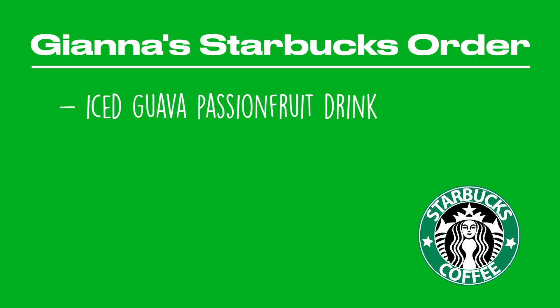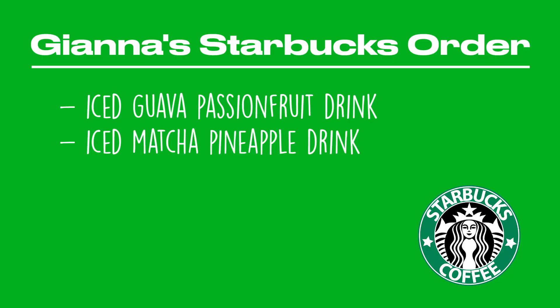I'm in line at Starbucks. I'm really excited to try their new menu items. I got the iced guava passion fruit drink, the iced matcha pineapple drink, and also the Southwest veggie wrap, and once I get them I'm gonna do a taste test for you guys.